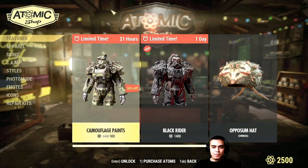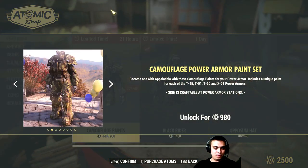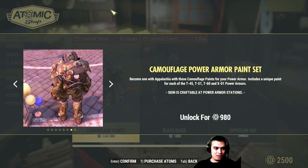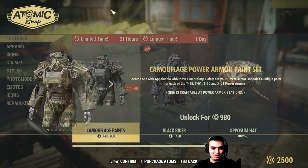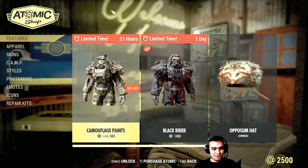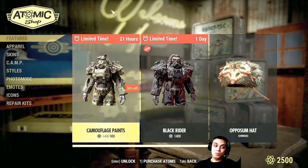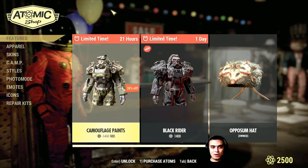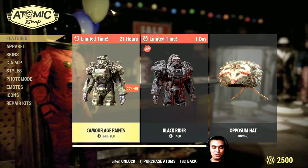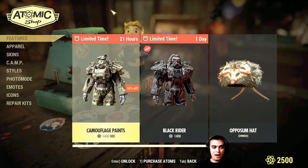So what we got on the menu today — we got the camouflage paints that we've seen a trillion times. I thought this paint was already gone from the atom shop to be honest, but it's still here and you have the ability to get it if you didn't get it, with a 30% discount. You got a little bit over 21 hours — like 21 and a half — until you're able to claim this.